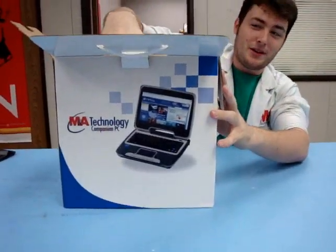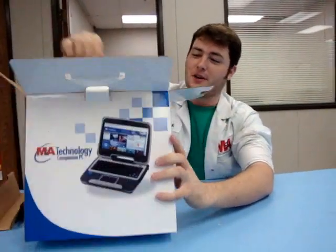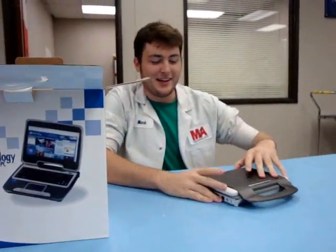It's got an Intel Atom processor — really low power consumption, 1.6 gigahertz. It's really cool. It's got 512 megs of RAM, that's upgradeable to 1 gig. It's got a 30 gig hard drive, but you can even get up to 60 gigs with that.